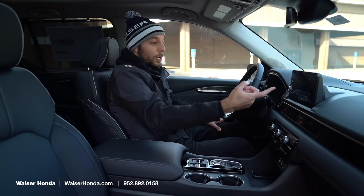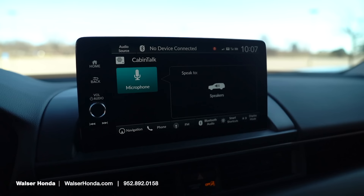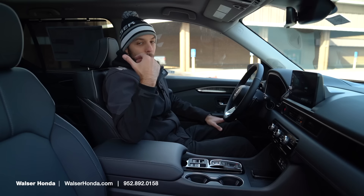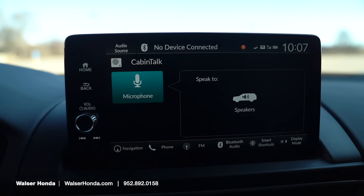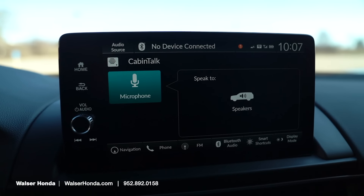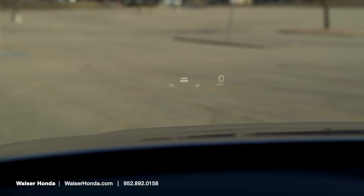One pretty cool feature in here is called Cabin Talk. When you click cabin talk, instead of turning around to say something to the rear passengers, you speak normally ahead and that will go to the rear speakers back there — it's a safety feature to keep your eyes on the road. The Elite also adds a heads-up display that can show you your cruise control, your miles per hour, and that's a very nice feature when you're out doing a lot of driving.